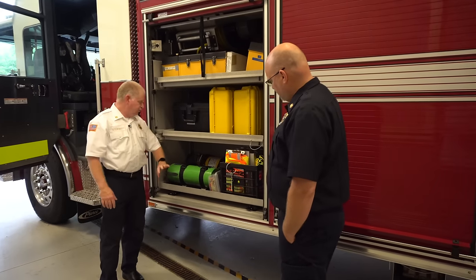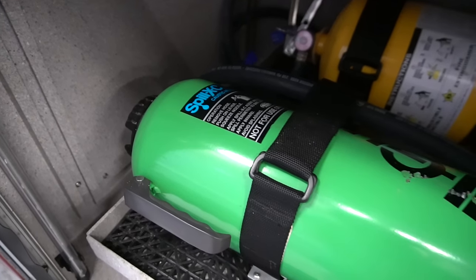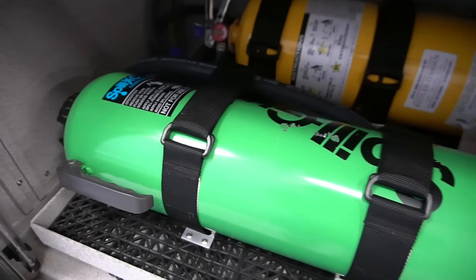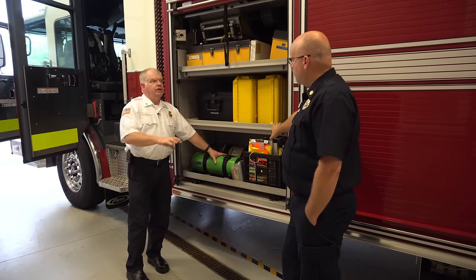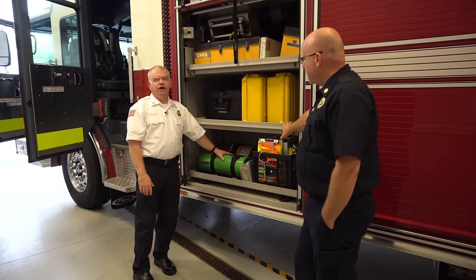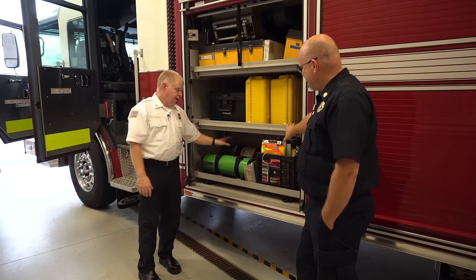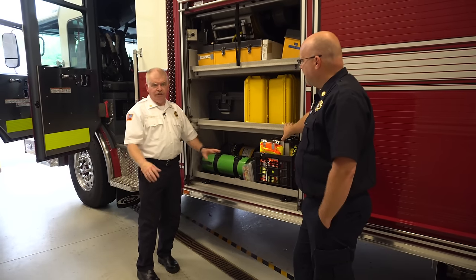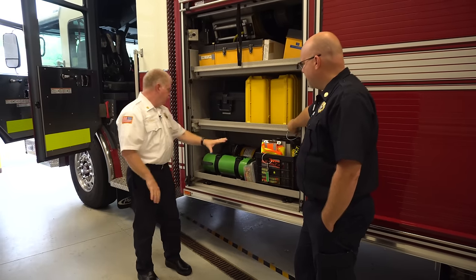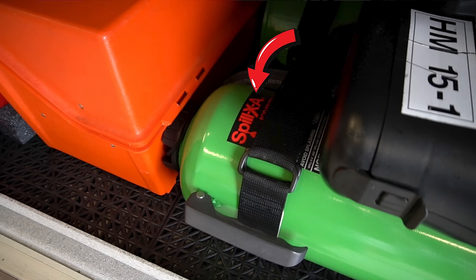And then we have a Class E fire extinguisher, and this green fire extinguisher — it's technically not a fire extinguisher. This one is for a caustic spill: if you have a caustic base, this will neutralize it to a neutral pH of 7. We have one on the other side for acid. They're both green — this one has blue writing on top, and I believe the acid one has red writing on top.